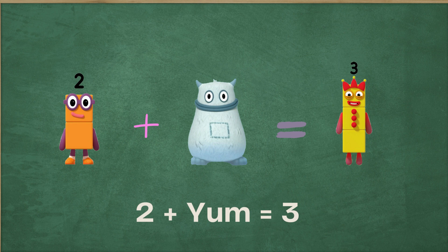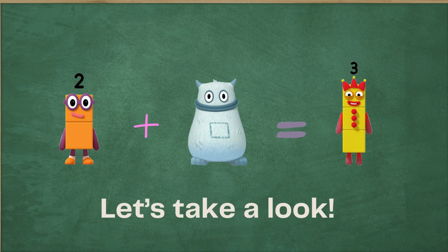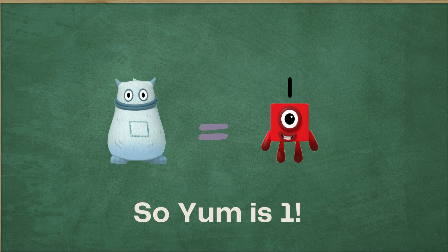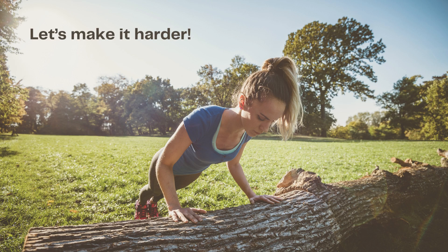Two plus yum equals three. So who is in yum's tummy? Let's take a look. It's one. That's right — two plus one equals three. So yum is one. Congratulations.